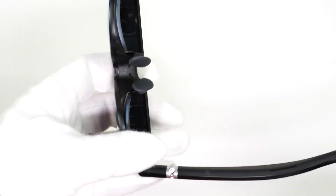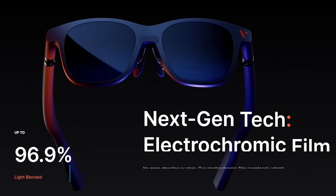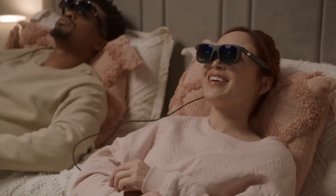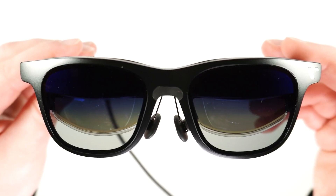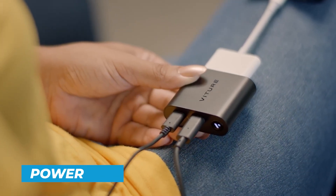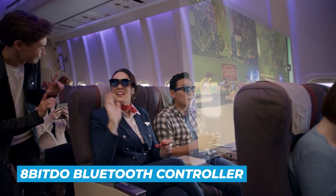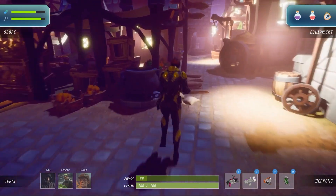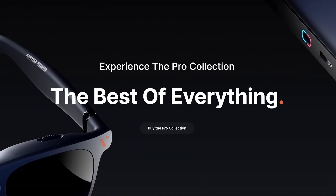Individual diopter dials above each lens let you fine-tune sharpness without prescription inserts. They weigh about 77 grams and a single button activates electrochromic darkening — tap it and the lenses tint so the display stays clear outdoors. The accessories are a big deal too: the Pro Mobile Dock adds HDMI, works as a power bank, and even supports two pairs of glasses at once for multiplayer. There's also an 8BitDo Bluetooth controller great for gaming while the handheld sits to the side. For entertainment and productivity on the go, these feel polished and practical.